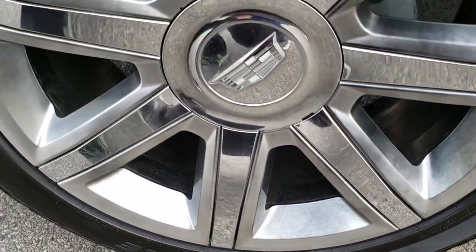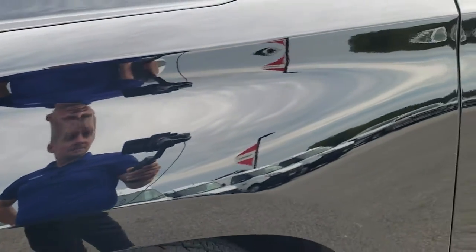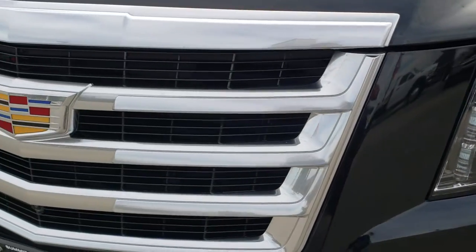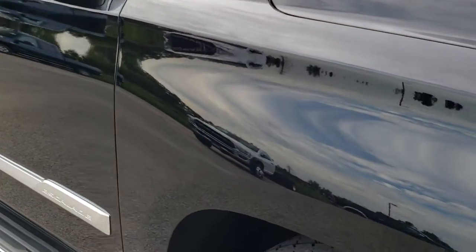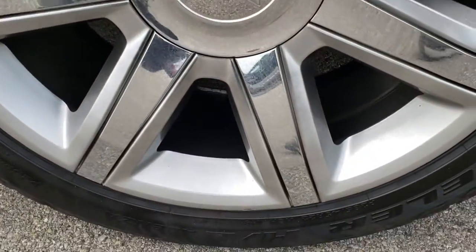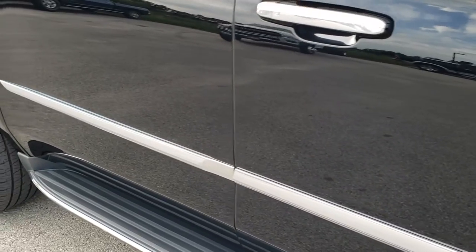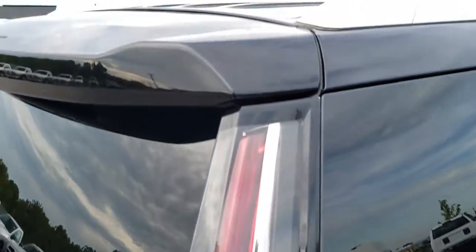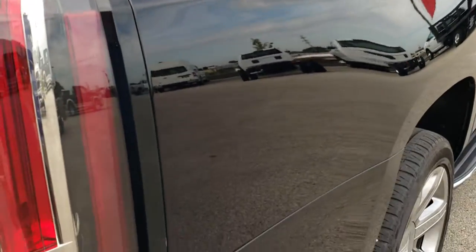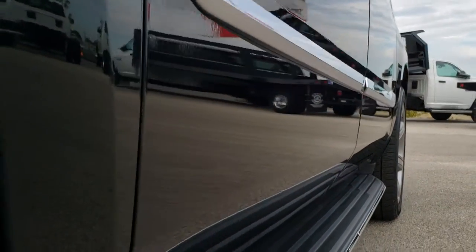It comes with 22 inch painted alloy rims with chrome inserts. Bridgestone Dueler 285/45 R22 tires with right around half the tread left on them. The driver's side fender is absolutely perfect — no dents or dings. The front grille is in excellent shape, and I didn't see any dents or dings on the hood. The passenger's side fender and rim are in really nice shape as well. The paint is in really nice condition — very reflective and mirror-like. I didn't see any scratches or dents.